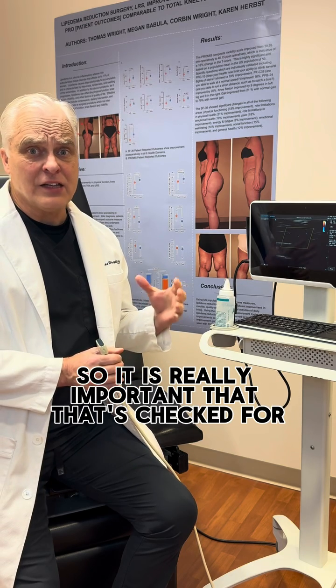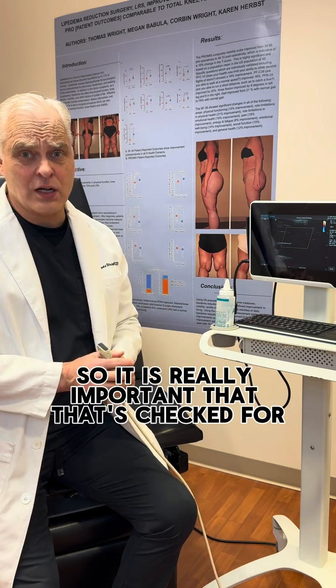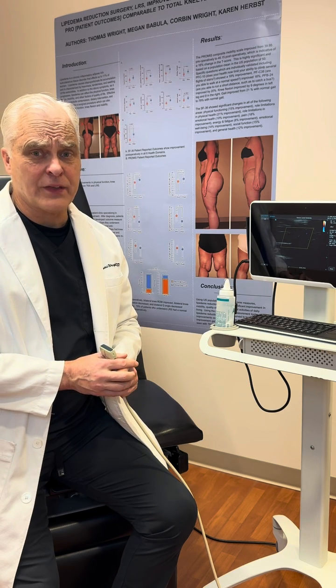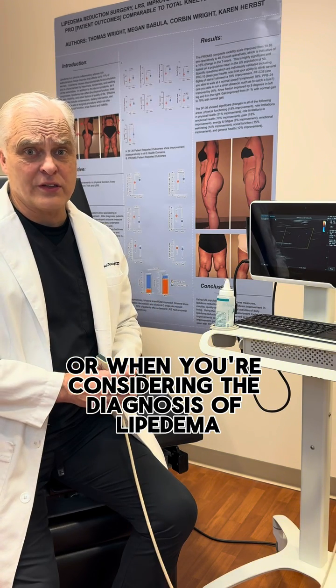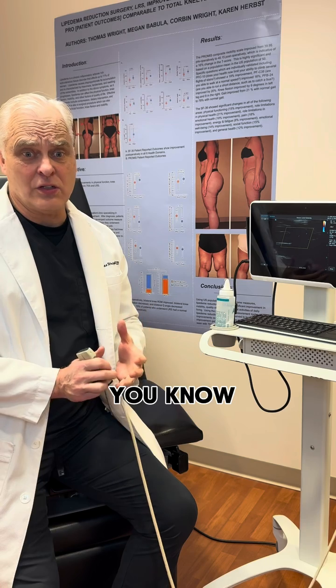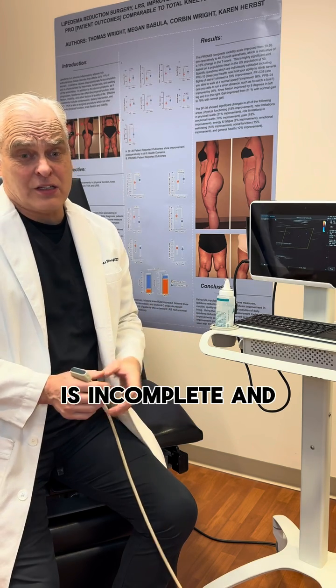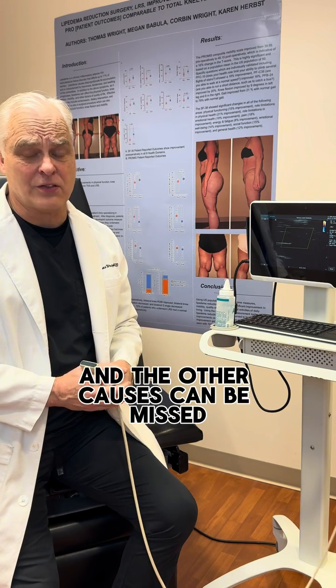So it is really important that that's checked for prior to diagnosis, or when you're considering the diagnosis of lipoedema. Otherwise the evaluation is incomplete and the other causes can be missed.